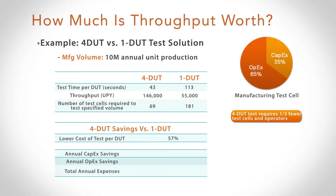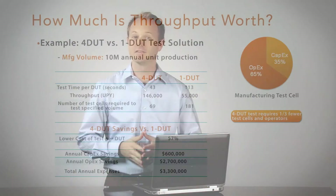Carrying that all the way forward, this means I save some capital money — about $600K in this example. But really, the most dramatic savings is on the operational side: $2.7 million in a year. As we can see, multi-DUT test enables a very large benefit in economic performance.